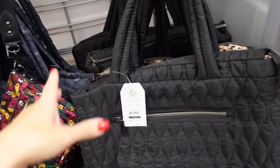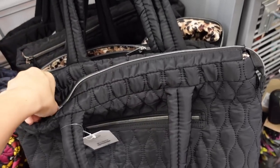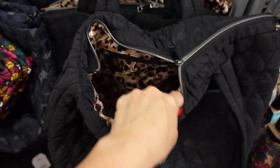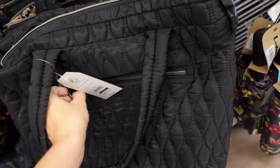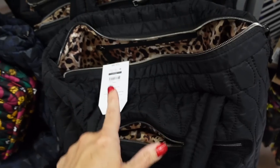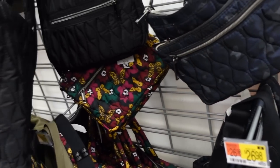Nylon totes from Time and True in the tie-dye prints are going to be marked down. These have a top handle, a top zipper, and are lined on the inside. They have a front little pocket. These were $24.98 and in both the tie-dye prints they're going to be down to $16.